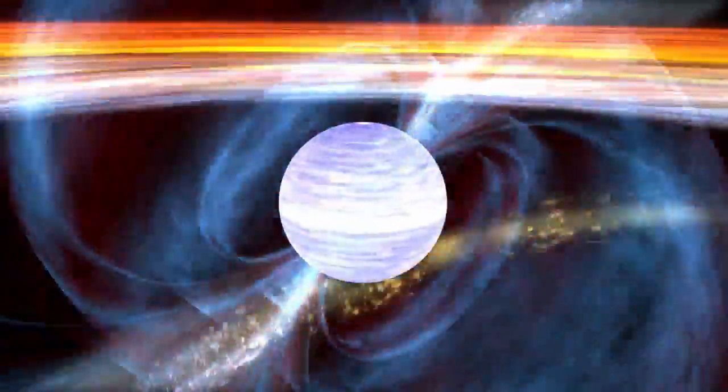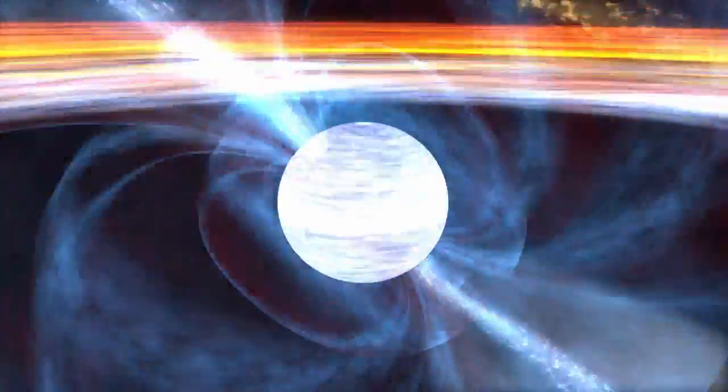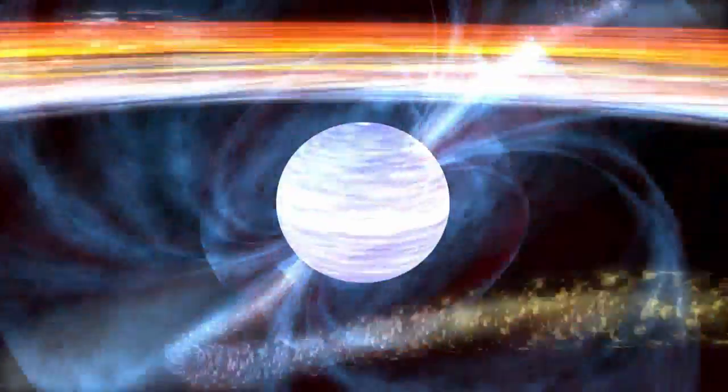Pulsars can spin many times per second on their axes. The fastest pulsars spin over 700 times per second. That rapidly spinning massive object generates extremely strong magnetic fields and accelerates particles to high energies, and we see those accelerated particles emitting energy in the form of gamma rays, x-rays, and radio waves.